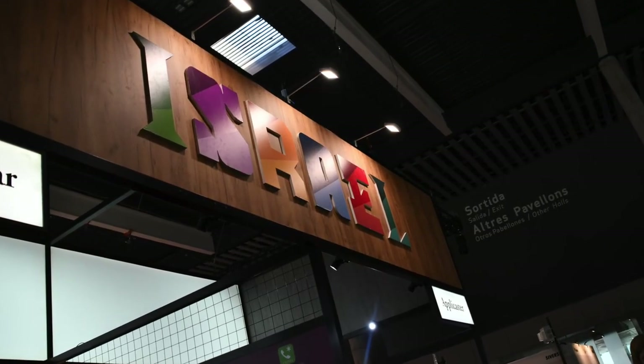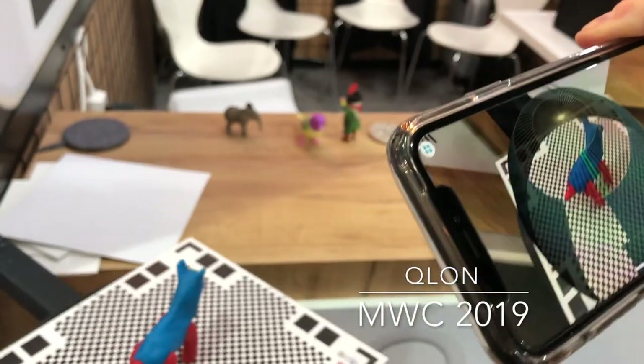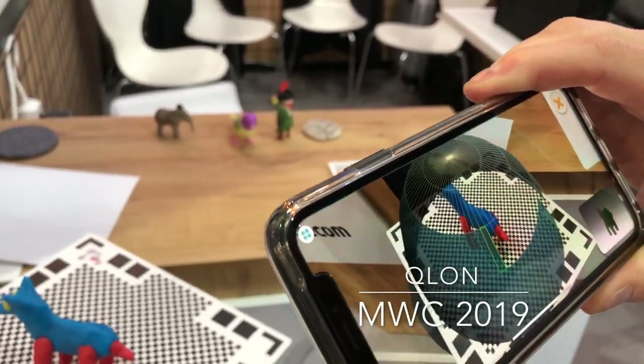We really enjoy the Israeli pavilion and this is a very cool one. The name of the startup or company is called Clone — Q-L-O-N — and what Clone does is that it converts a three-dimensional object, like a remote-controlled square or whatever you want, and by taking a set of pictures it converts that into a file that is importable into augmented reality or virtual reality environments.